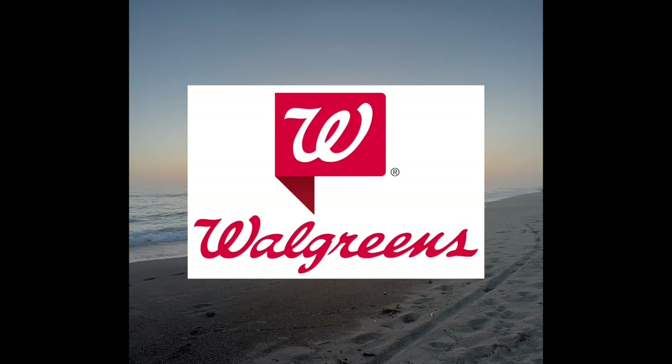Hi everyone, welcome back to my channel PM Couponer. Today I'll be sharing my money maker Walgreens haul for the week of September 1st through September 7th.